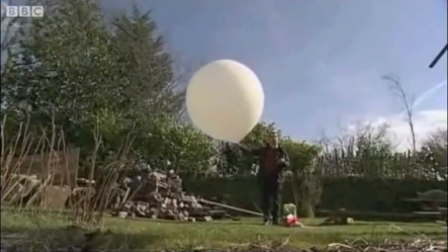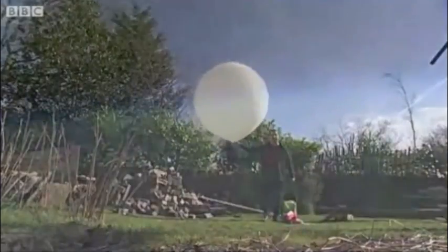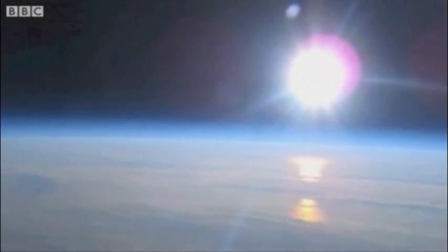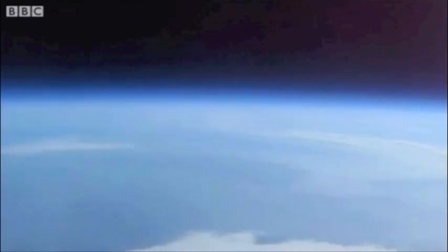And then Robert uses a special tracking device to find the camera and download the images. Absolutely astounding results. Spectacular — just being able to see the curvature of the Earth, the Earth's atmosphere, the thin blue line which we live and breathe in, and of course the blackness of space. It was just unbelievable.